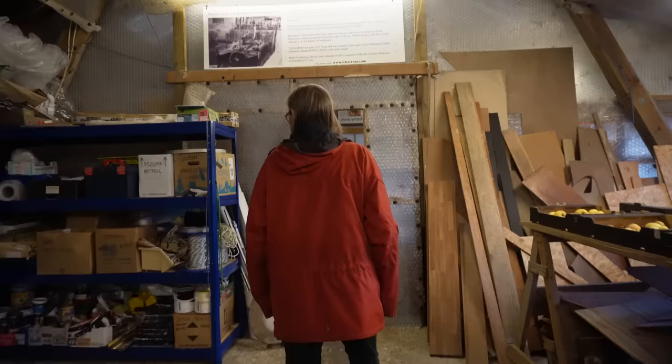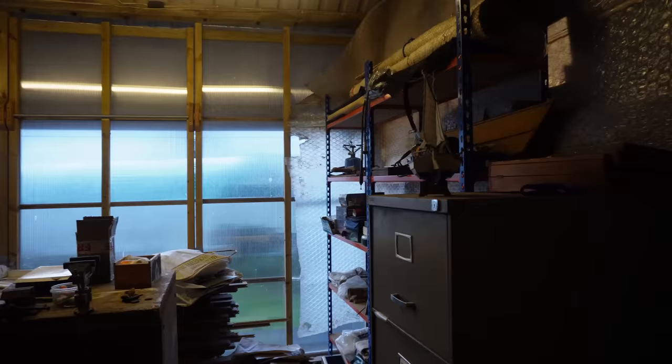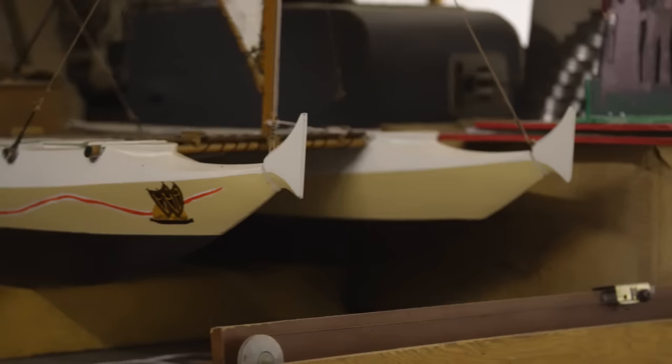And here we come to the archive section and the craft bench — model-making craft bench here. Amazing things. And this is large numbers of our magazines, which are very difficult to find a place to keep anywhere. It's a model of the Tamamoana design — the one they used for the Lapita voyage.